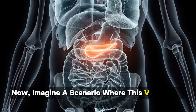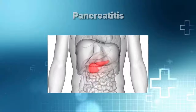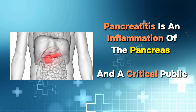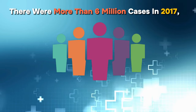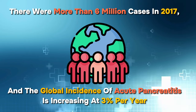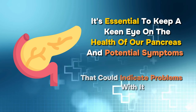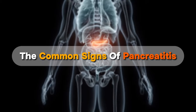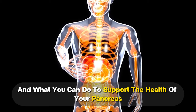Now imagine a scenario where this vital organ faces challenges, leading to a condition that demands our awareness: pancreatitis. Pancreatitis is an inflammation of the pancreas and a critical public health problem. There were more than 6 million cases in 2017, and the global incidence of acute pancreatitis is increasing at 3% per year. In this video, we'll talk about the common signs of pancreatitis, the causes or complications of it, and what you can do to support the health of your pancreas.